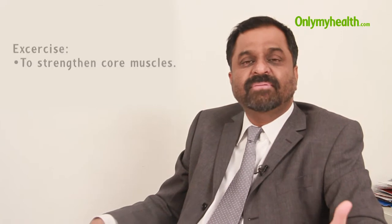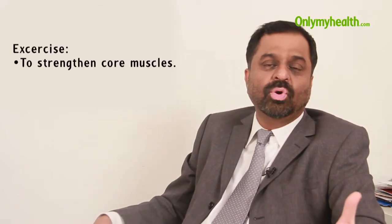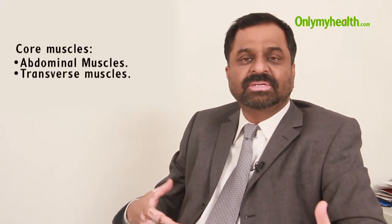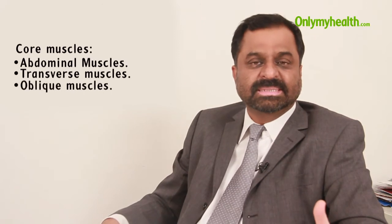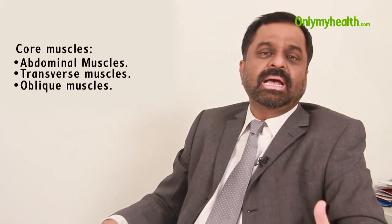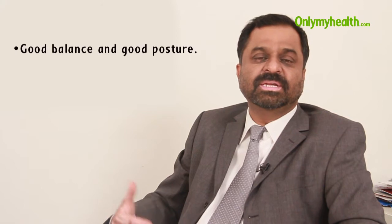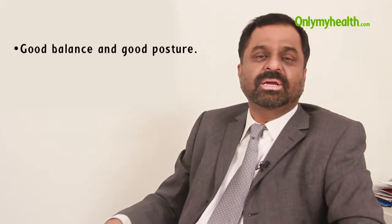Back exercise is basically a general term for people who do not have any back problems. We need to ensure that we strengthen our core muscles — that involves the muscles in the front: the abdominal muscles, the transverse and the internal and external oblique muscles, and also the muscles in the back, namely the paraspinal muscles. We need to ensure that we have a good balance between the muscles in the front and the back, besides ensuring a good posture.